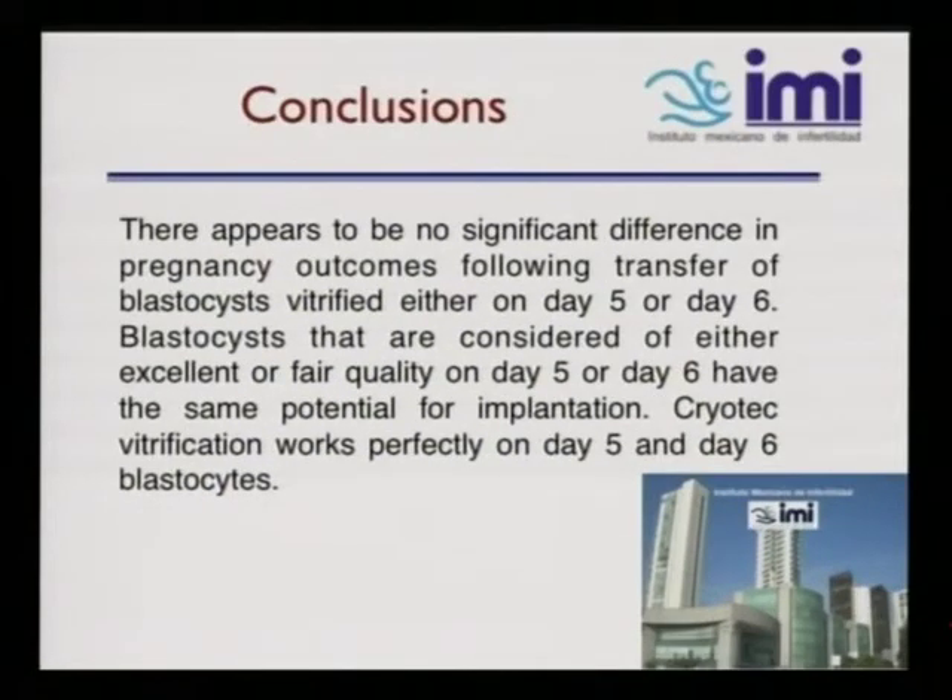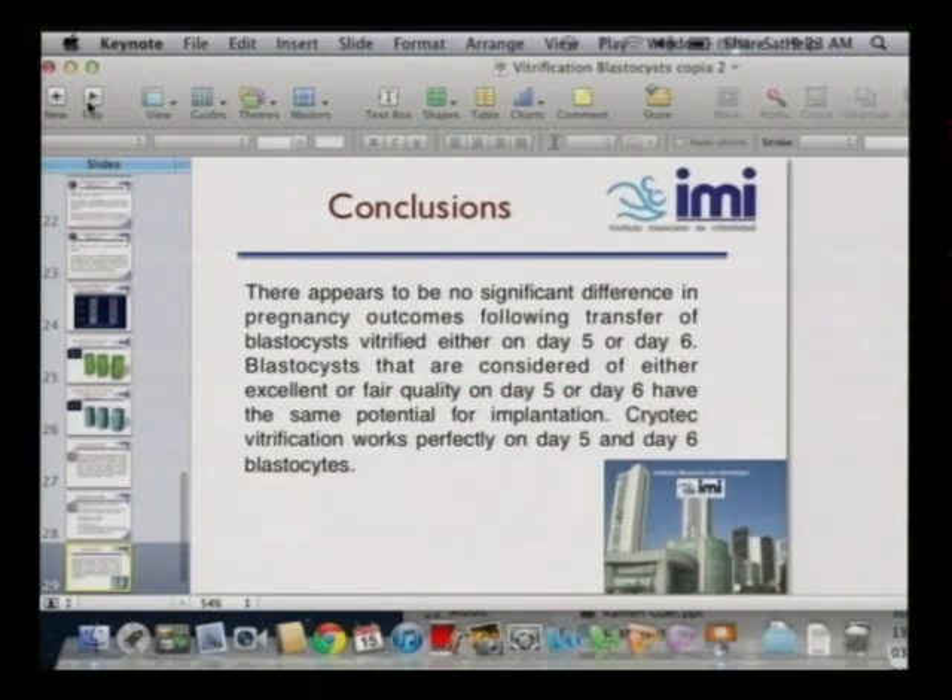In conclusion, there appears to be no significant difference in pregnancy outcomes following transfer of blastocysts either on day five or day six. Blastocysts considered of either excellent or fair quality on day five or day six have the same potential for implantation. Cryotech vitrification works perfectly on day five and day six blastocysts, showing 100% survival, which we have proven in our clinic. Thank you very much.